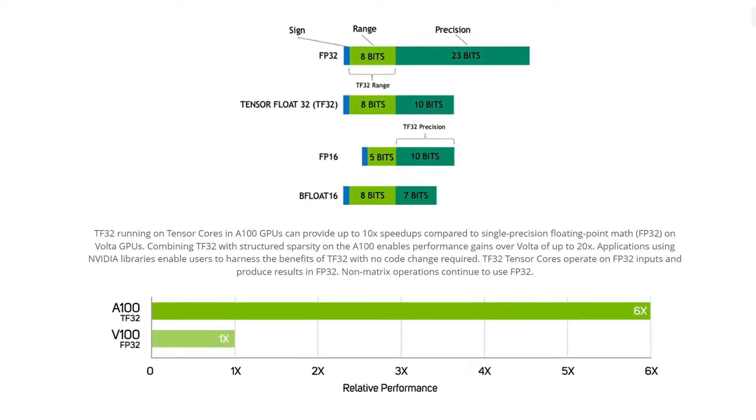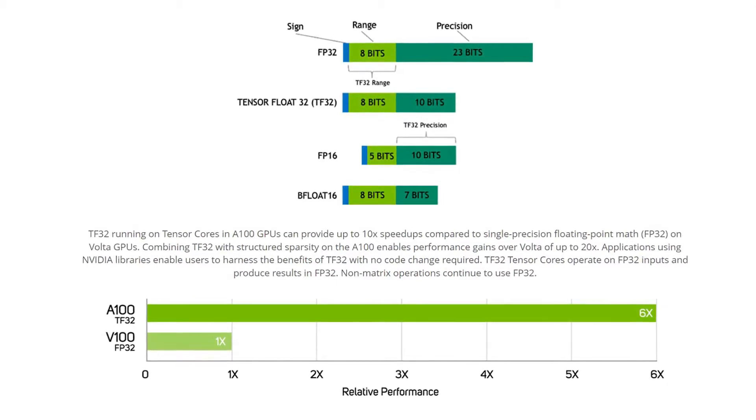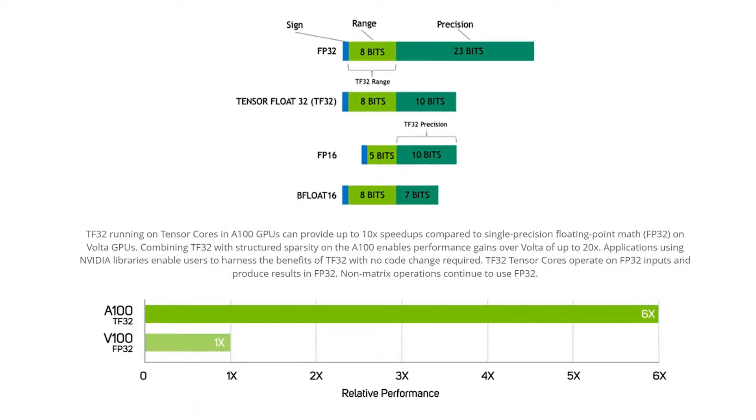High-performance computing applications can also leverage the TF32 precision in A100's tensor cores to achieve up to 10 times higher throughput for single precision operations.